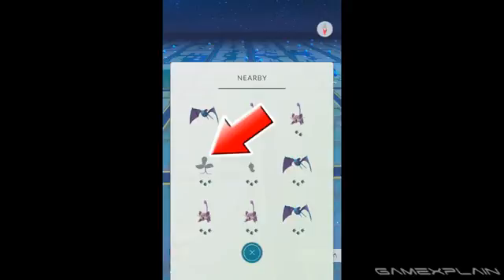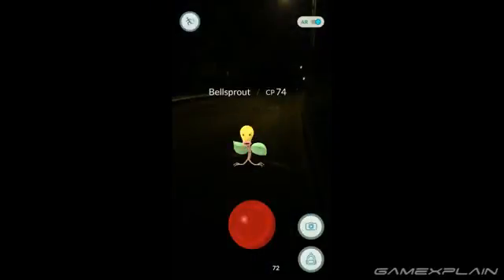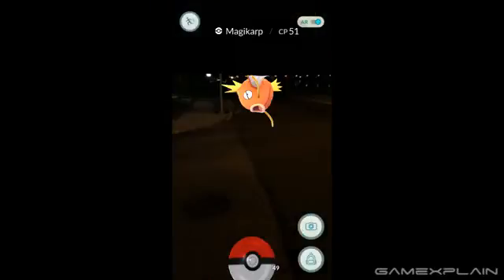Now once the Pokémon's footprints drop from three down to two or one, it should be easier to repeat this process to further narrow it down until it appears on the map. Then bam! We've just snagged ourselves a Bellsprout. And if you have some friends who want to get in on the hunt, it'll be even easier since that one Pokémon will appear for everyone.